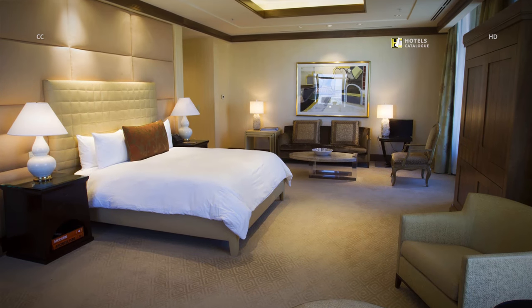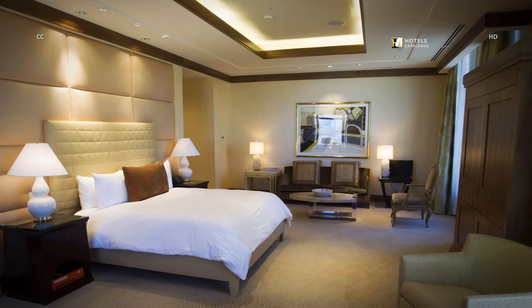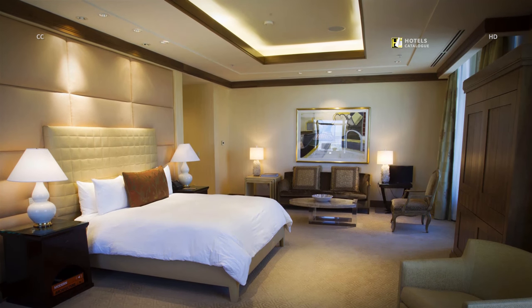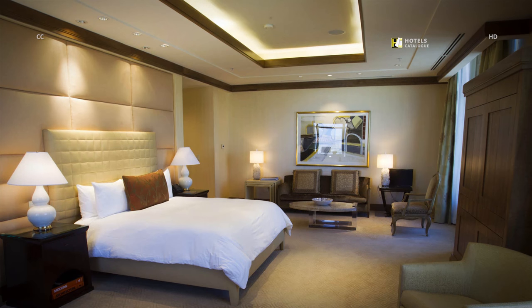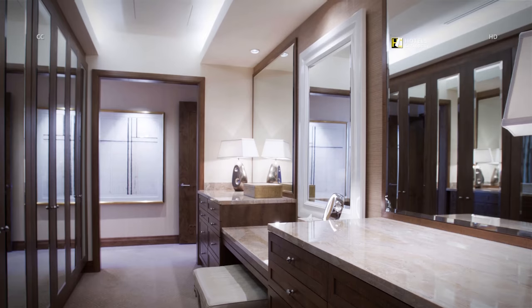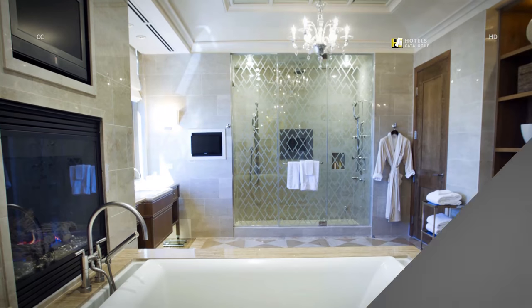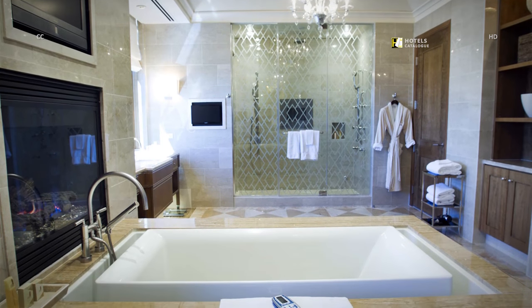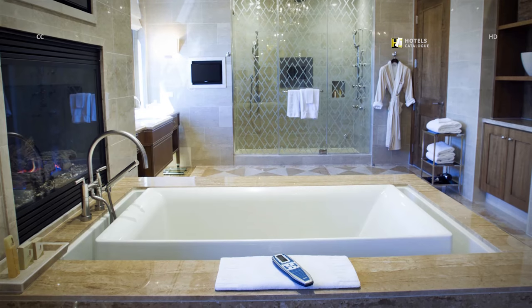The 5,200-square-foot presidential suite is one of the most luxurious on the Strip. The bedroom includes a dressing area with a lengthy closet. The master bathroom boasts a fireplace next to the bathtub, a spacious vanity, and a walk-in shower.